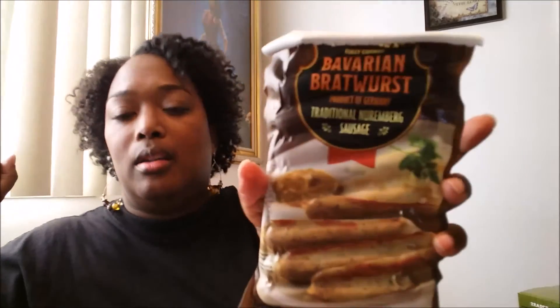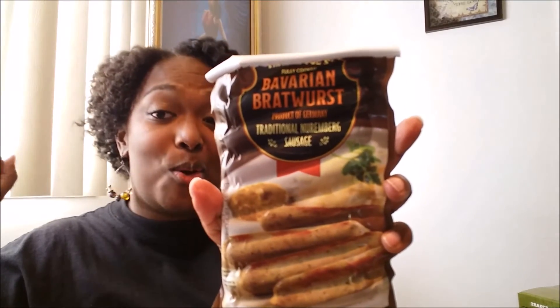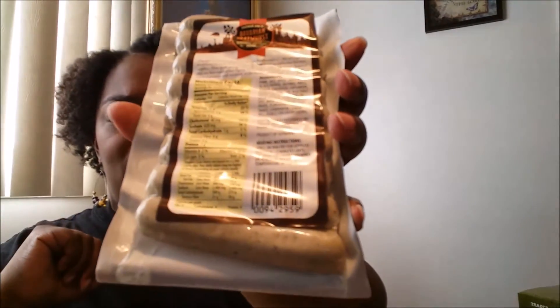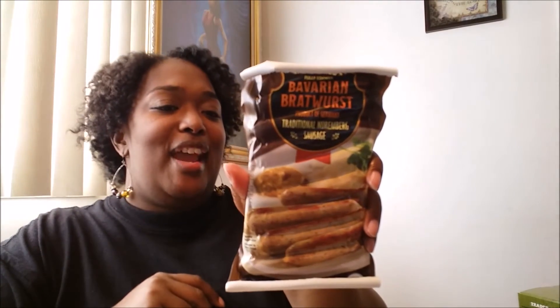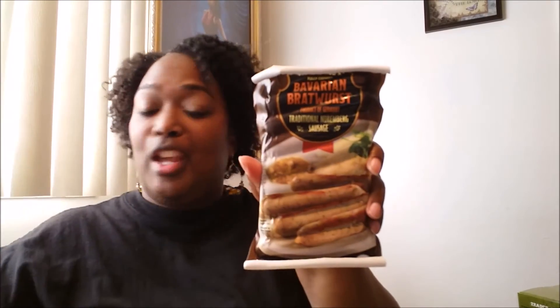My last item — I have four packs of these. They are Bavarian bratwurst, a product of Germany. They're breakfast sausages and they are so good. I was a little nervous at first because they're really white sausages and they looked weird, but my husband prepared these and they were delicious. So if you haven't tried these before, go grab a pack and let me know what you think!